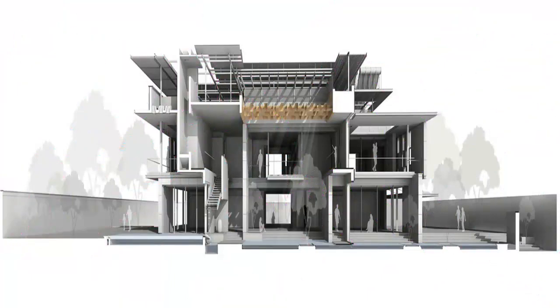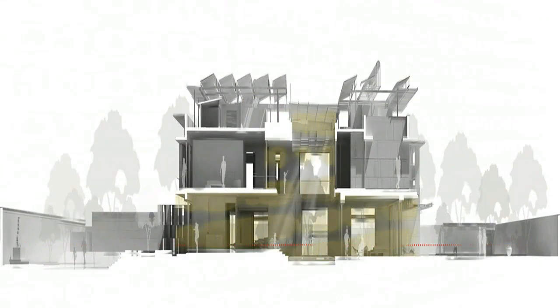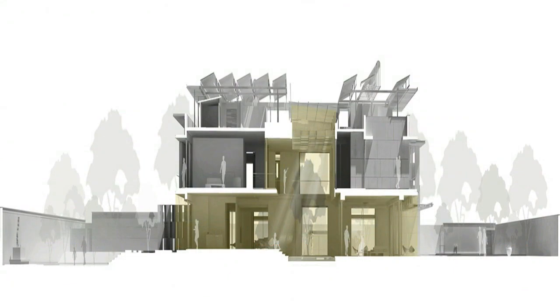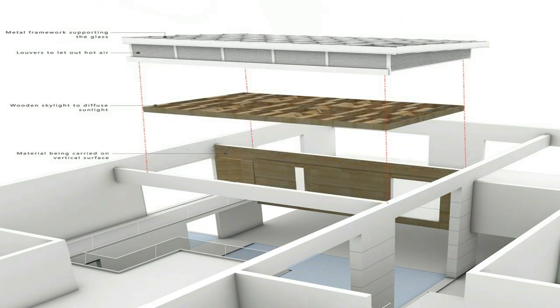The program was to demolish the old house and construct a new one. The idea was to preserve most of the trees, hence the new house predominantly occupied the area of the existing house and started responding to the surrounding trees.